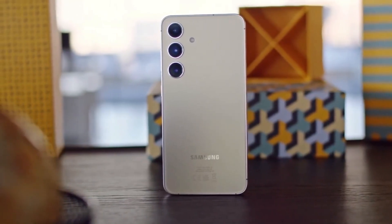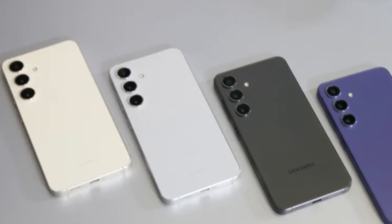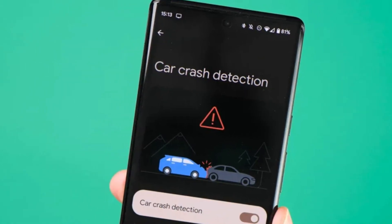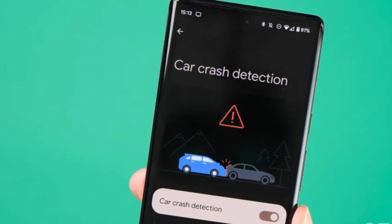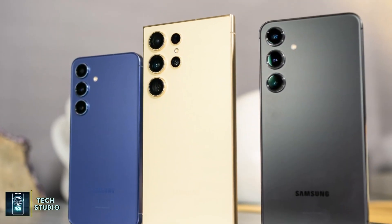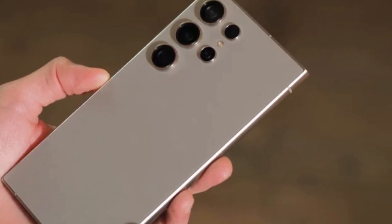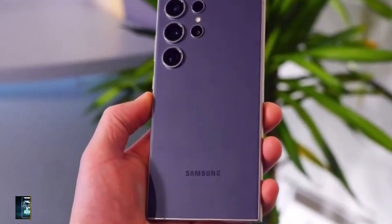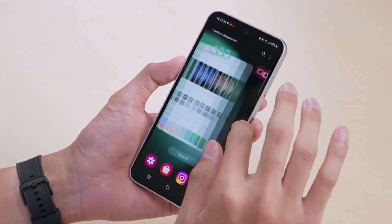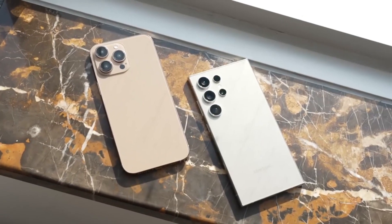For Samsung fans, this update is certainly exciting, though it does leave some questions to be answered. Why has Samsung taken so long to introduce a feature that its competitors already have? Will their version of car crash detection be as effective as Google's? And how will this feature be implemented in real-world scenarios? Personally, I find myself quite intrigued by the potential of this technology. I sincerely hope I never have to rely on it, but knowing that my phone might step in during an emergency is reassuring. It's one of those rare moments when technology can truly be a lifeline.